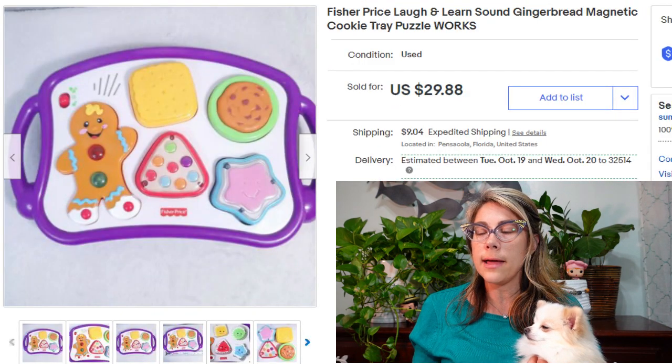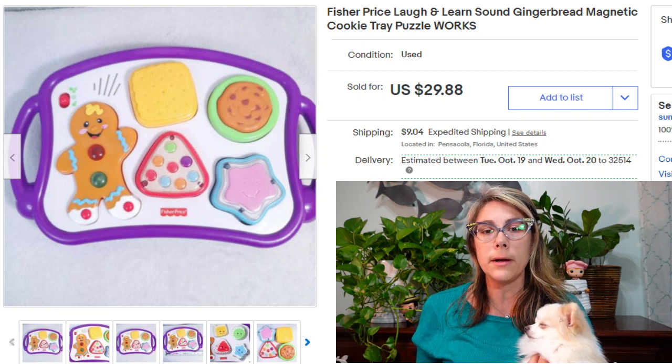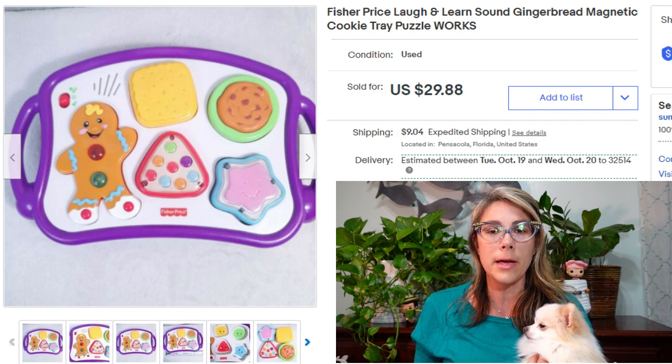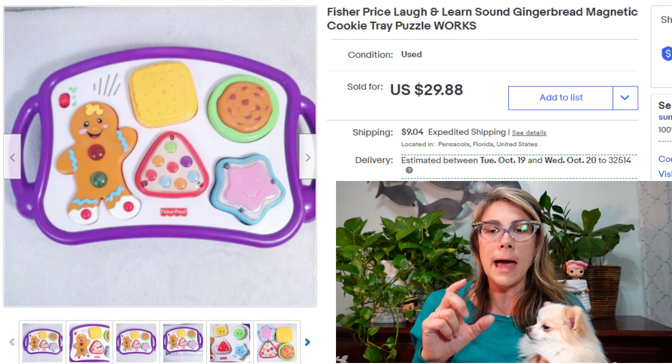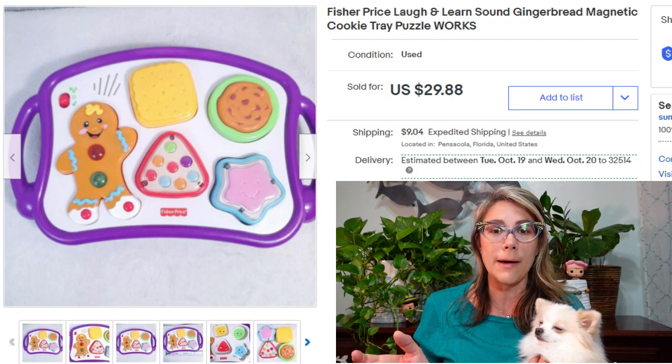This is a Fisher Price Laugh and Learn gingerbread cookie tray, which I also picked up at a kids consignment sale. This one sold for $30. I love it — I thought it would be great for the holidays, for a little baby or toddler that wants to help make cookies. The little pieces actually come out of the tray. Super adorable.